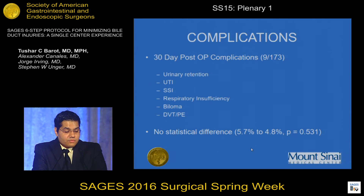Thirty-day post-operative complications included urinary retention, UTI, respiratory failure, surgical site infection, biloma, DVT, and PE. We did not find any statistically significant difference in 30-day complications; the rate went down slightly from 5.7% to 4.8%, but this was not statistically significant.